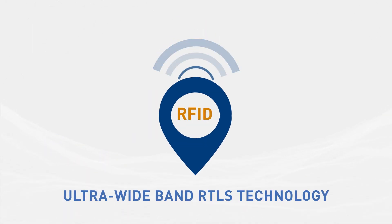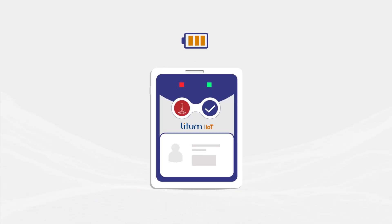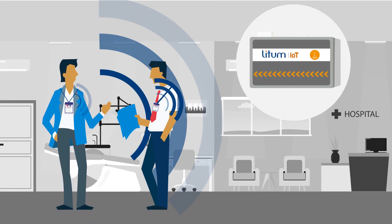LIDM integrates ultra-wideband active RFID technology into rechargeable, panic-button-equipped ID badges distributed to all personnel.